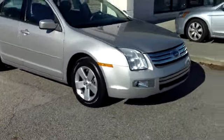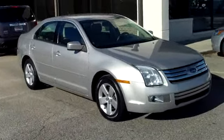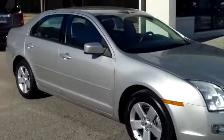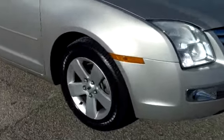This is a 2008 Ford Fusion here at Goodwin Auto Mall in Sumter, South Carolina. I want to walk around this four-door sedan and let you get a good look at it and see what it has to offer as well as the condition that it's in.